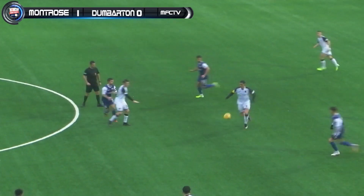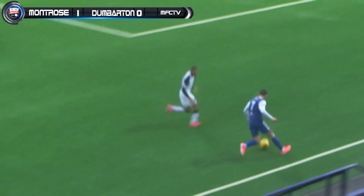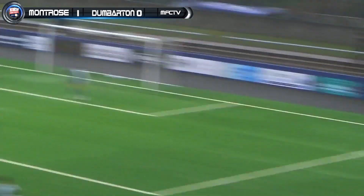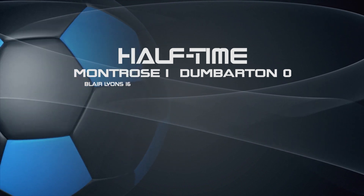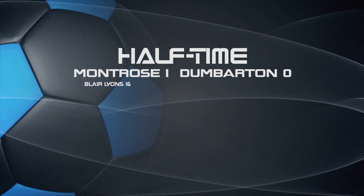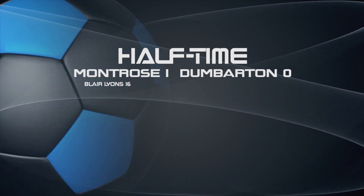Goal kick Dumbarton. And that's half time — Montrose 1, Dumbarton 0. Blair Lyons with an absolute unforgettable strike, superbly taken. From the assist from the right-hand side from Terry Masson. 1-0 at the half to the Gable Endies.